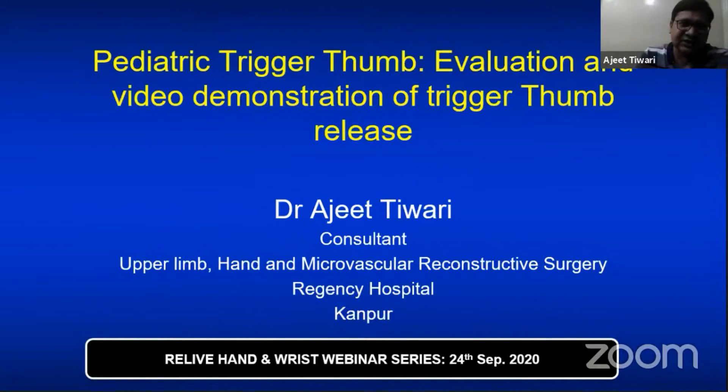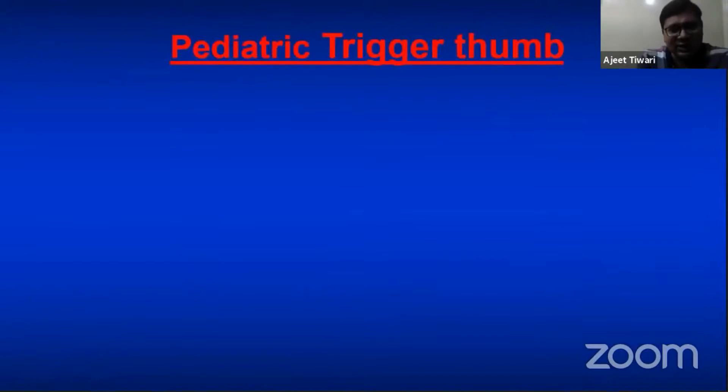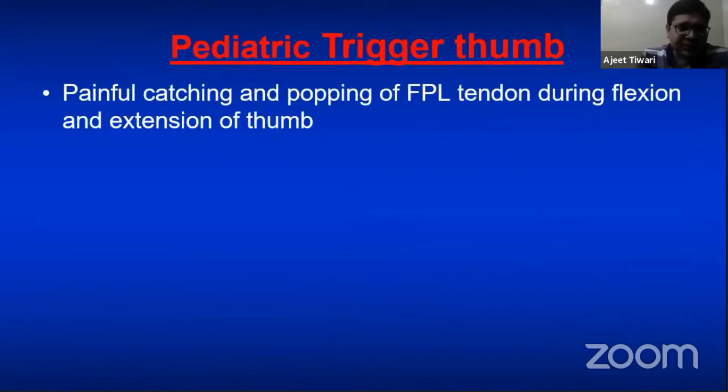Pediatric trigger thumb is a condition that most orthopedic surgeons may have encountered — when kids are born and after a few years they are not able to extend the thumb, presenting with a flexion deformity. Initially it was called congenital trigger thumb, but many studies show that not a single child was born with this deformity since birth, so the term has changed to pediatric trigger thumb, as it is acquired and developmental.